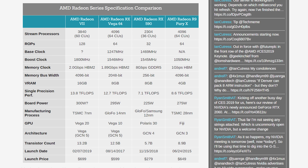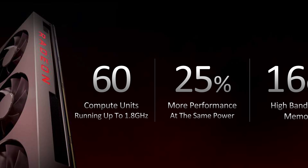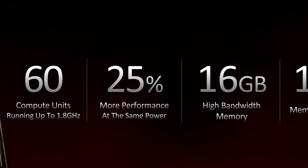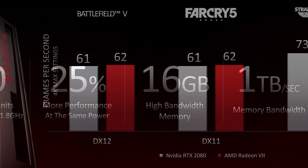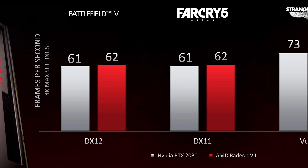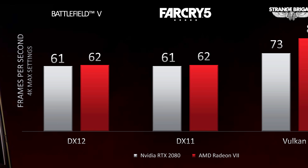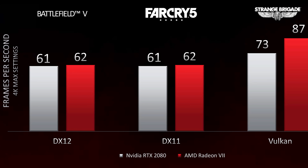While the Radeon 7 has fewer compute units and is only clocked 16% higher than Vega 64, some small architecture improvements mean higher-than-expected performance gains. AMD is stating the Radeon 7 should be between 20 and 42% faster than Vega 64, with an overall average of 29%. AMD showed the Radeon 7 matching or beating the GeForce RTX 2080 in games like Battlefield 5, Far Cry 5, and Strange Brigade, with unspecified configurations.